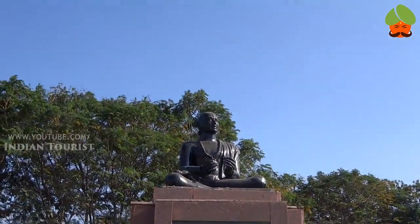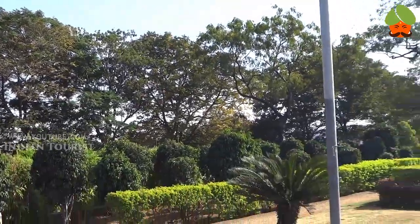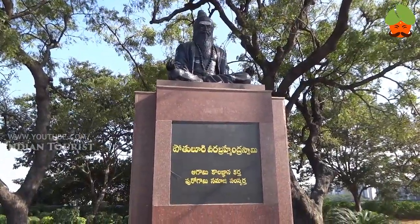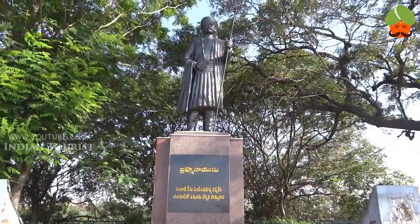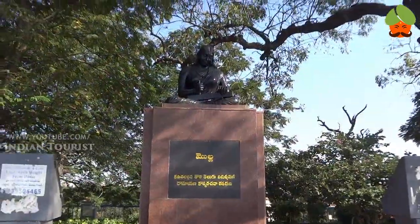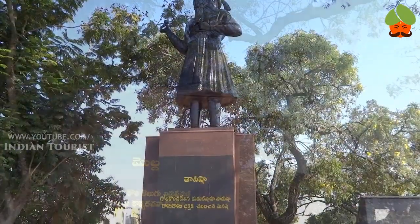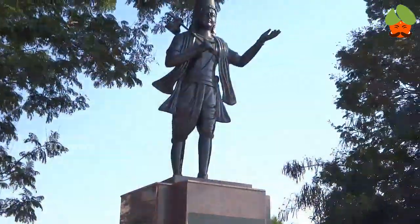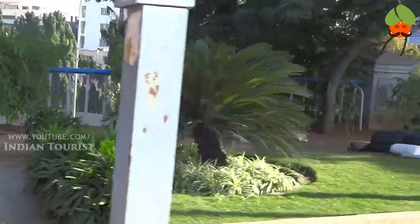This is the Kshetraya statue on Tangband Road, Hyderabad. This is the Mulla statue at Tangband Road, Hyderabad. This is the Tanisha statue on Tangband Road, Hyderabad. This is the Annamaya statue at Tangband Road, Hyderabad.